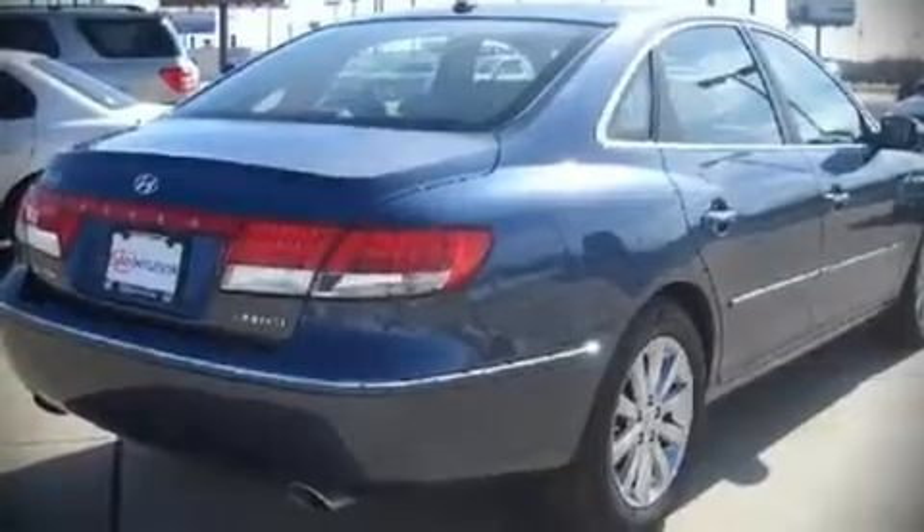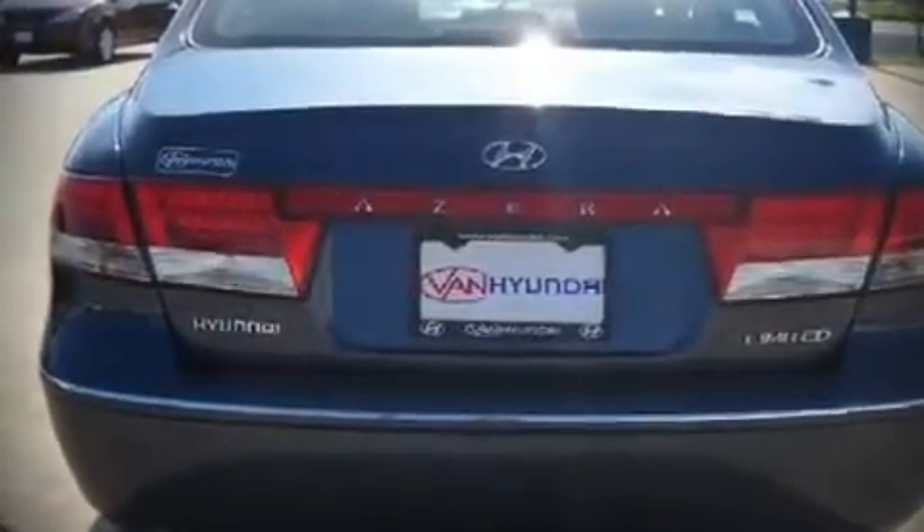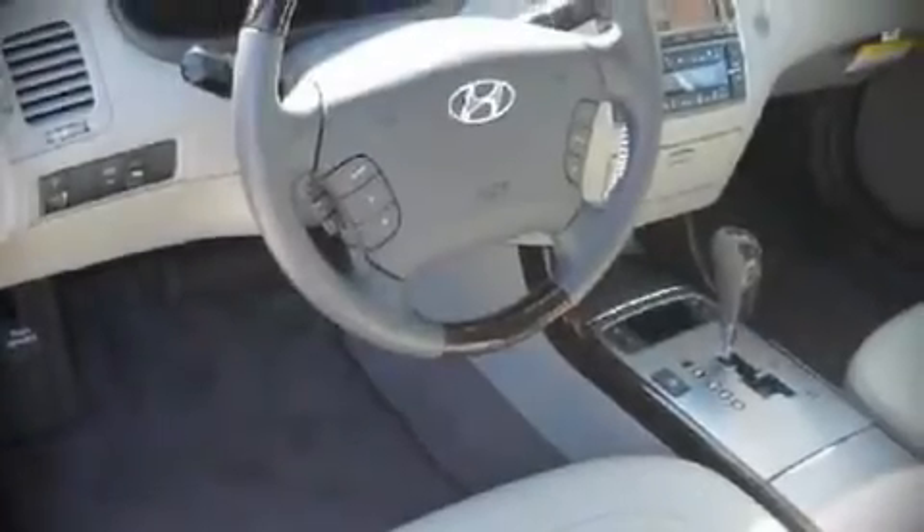The following features are included: leather upholstery, heated seats, a split folding rear seat, front dual zone air conditioning with automatic temperature control, power moonroof, and power windows.